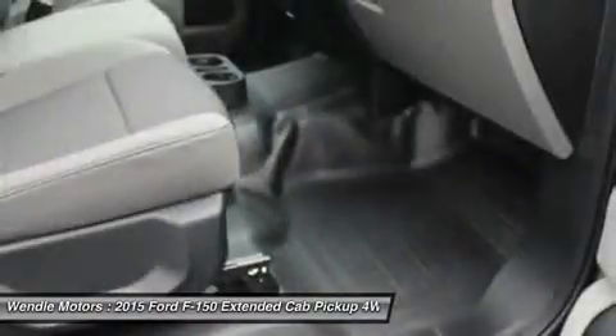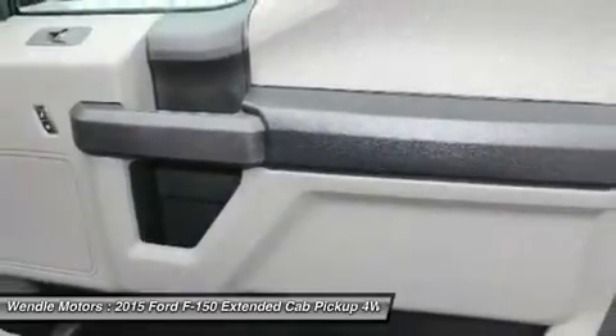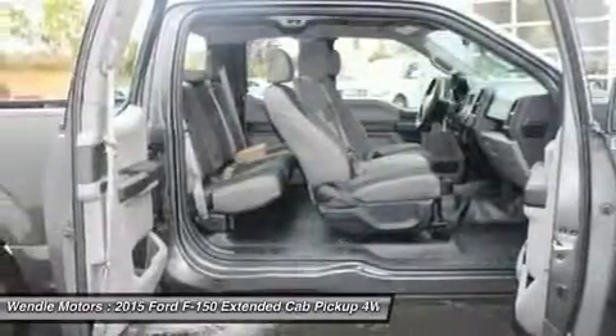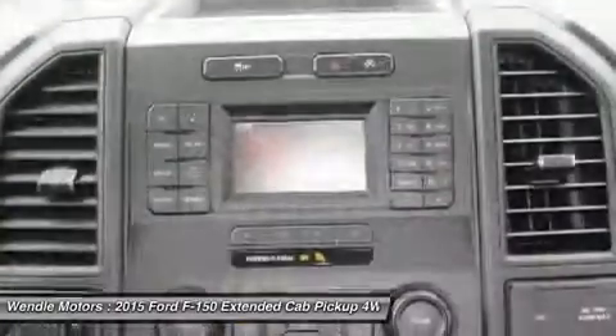Not all buyers will qualify for Ford credit financing. Residency restrictions apply. For all offers, take new retail delivery from dealer stock by April 4, 2016. See dealer for qualifications and complete details.